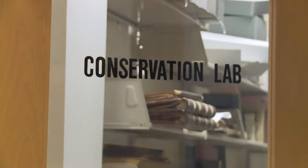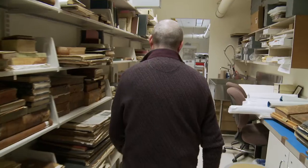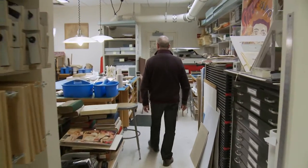I got my degree in restoration and conservation from Moscow many years ago. Then I got my BA and MFA here at Brooklyn College. And since 2002, I've been here as a conservator.